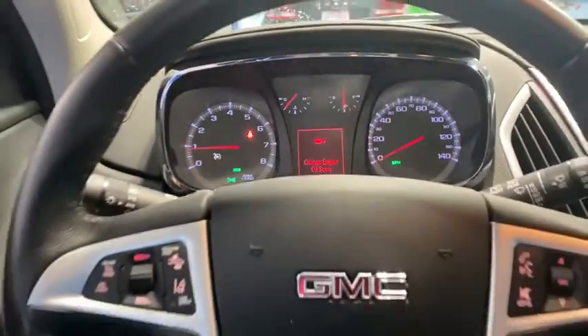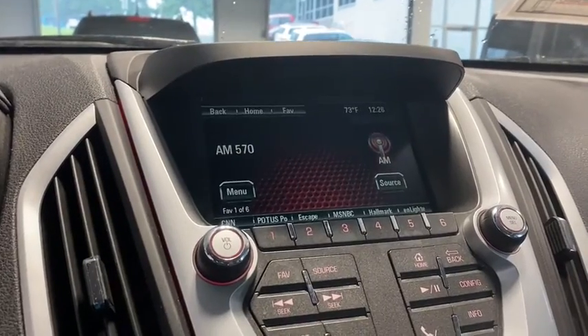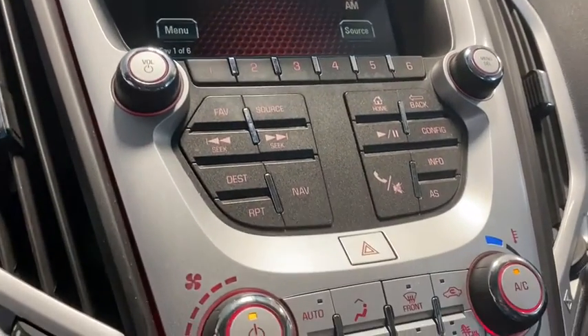This vehicle has less than 40,000 miles. Here are some of this vehicle's great options: navigation system, traction control, dual airbags, leather-wrapped steering wheel, alloy wheels, and remote vehicle start.